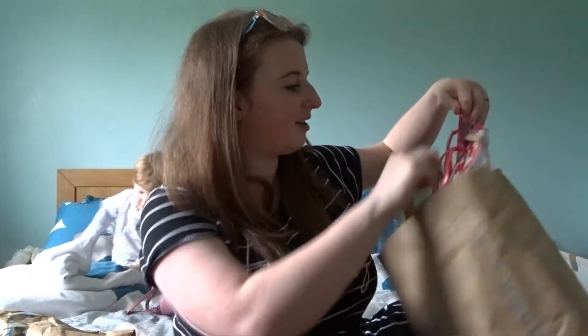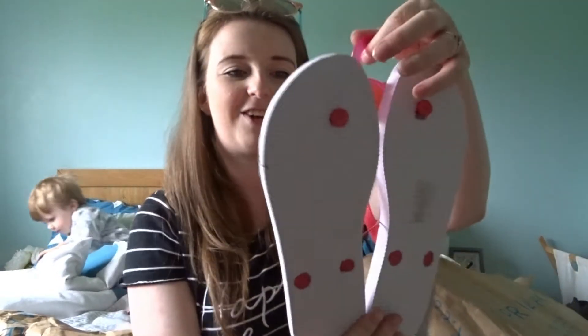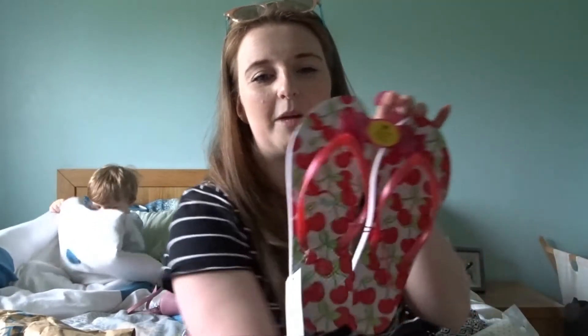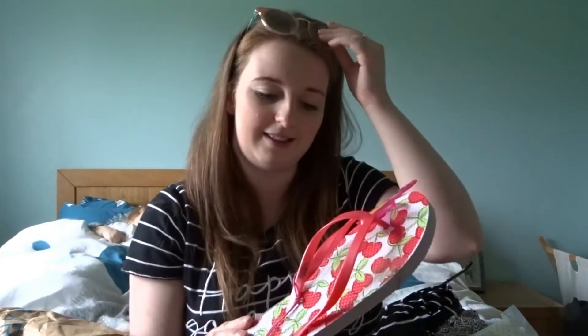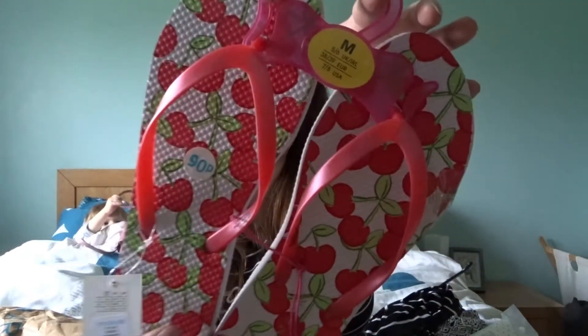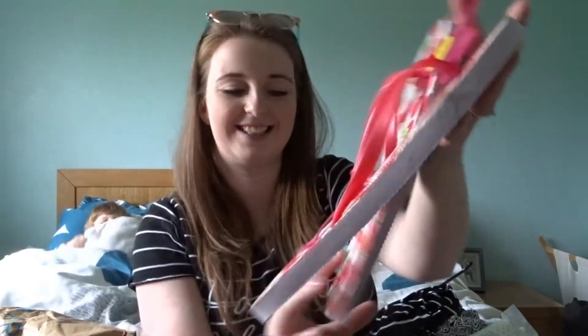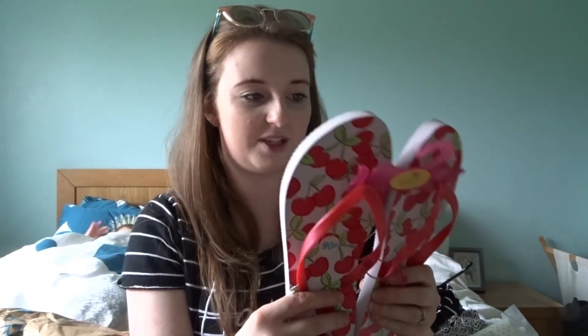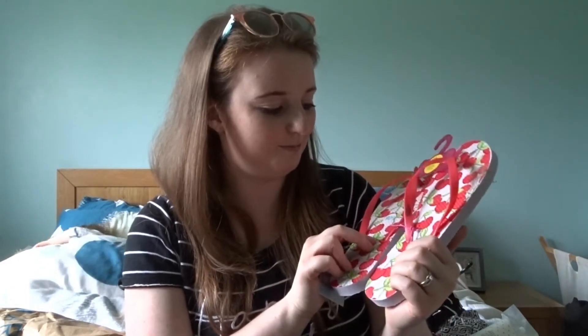The last thing I got for me were some flip flops. You can't go wrong with Primark flip flops. I've got some really nice sandals for when we're out and about, but you just want some you can throw on around the pool that can get really wet and it won't really matter. I got these in a five to six which is a medium. They've got this gorgeous cherry design and they're only 90p. They have so many styles — some for £2 — but I don't know why you'd pay £2 when you can literally get some for 90p.